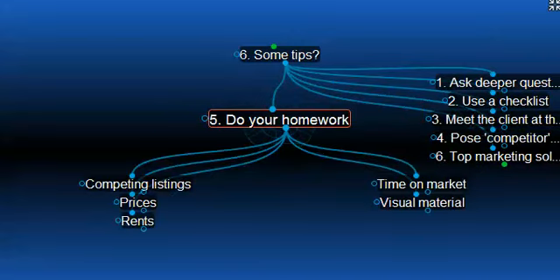Number five, do some homework about the property listing before you go to the client meeting. Get the details relating to prices, rents, inquiry, competing listings and time on market. Be prepared to show some visual material to support your message and your recommendations of marketing. Use graphs and figures that show the best way forward with the property today. You can use Gantt charts for that, and Gantt charts are easily constructed and are available from the internet for that process.